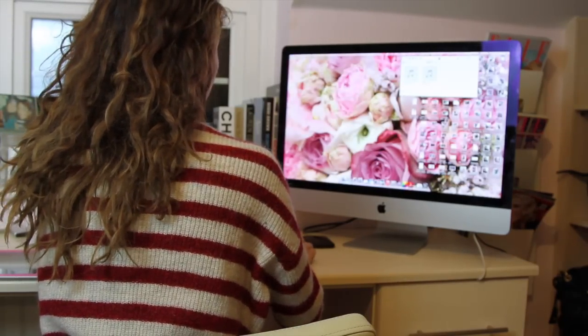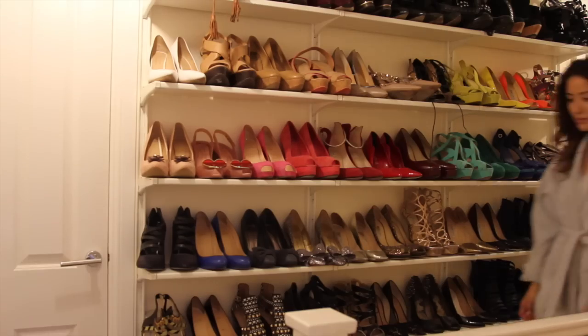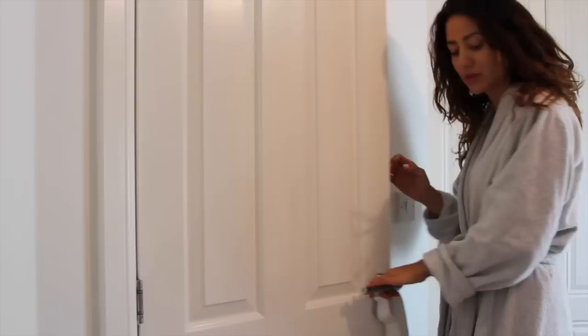After a full day of work I like to give myself a little spa at home treatment. I slip into my soak and sleep bathrobe and it's time to relax.